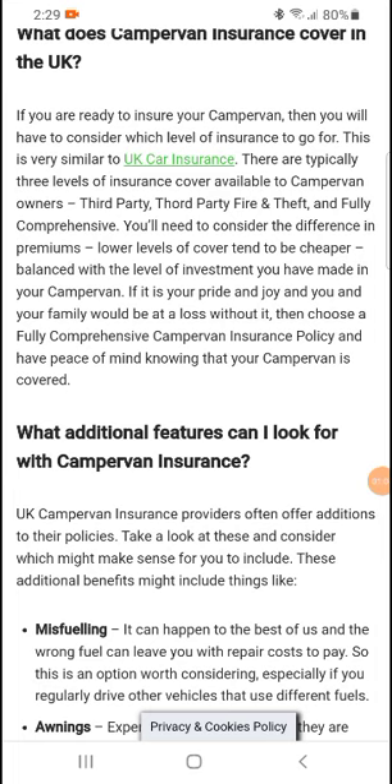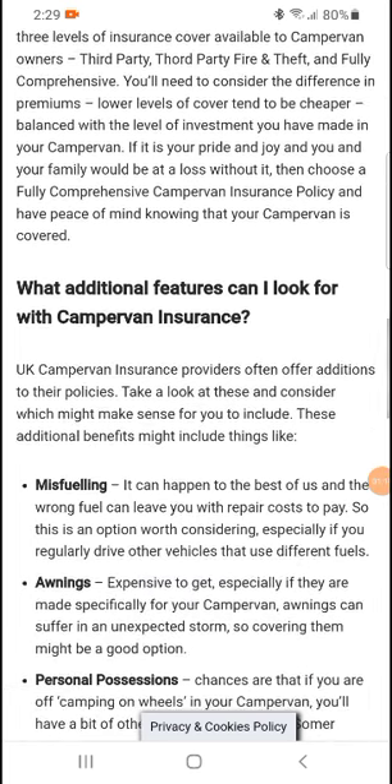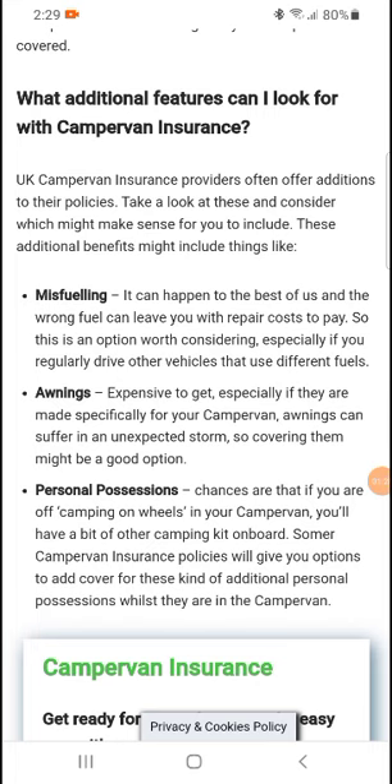If your campervan is your pride and joy and you and your family would be at a loss without it, then choose a fully comprehensive campervan insurance policy and have peace of mind knowing that your campervan is covered. What additional features can you look for with campervan insurance? UK campervan insurance providers often offer additional features to their policies — take a look at these and consider which might make sense for you.